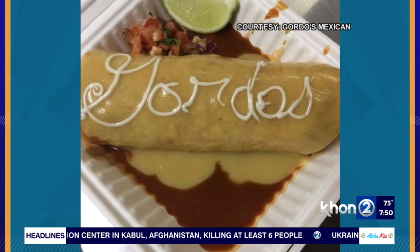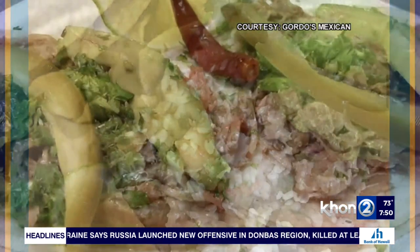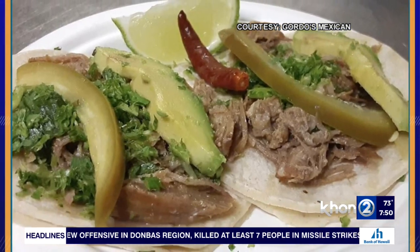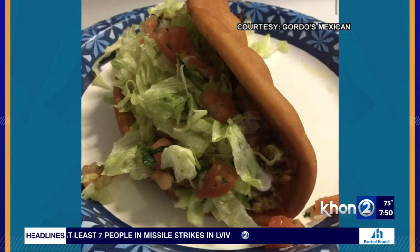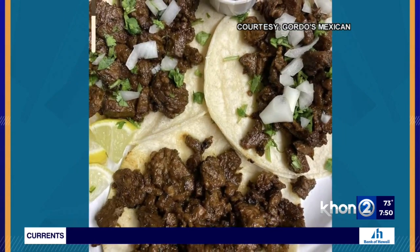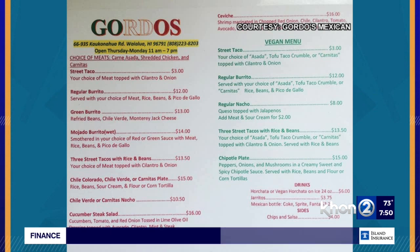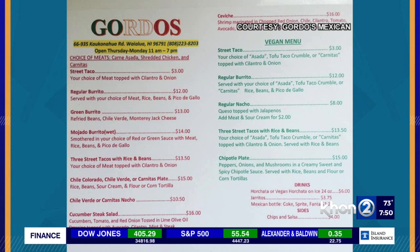Where can we find you guys, what's the best way to order, and where can we find more information about Gordo's Mexican Food? We're in the old historic building, the old Koga Theater on the North Shore, right past Weed Circle next to the famous Palakai Bakery, right next to Wicked High Cafe. The whole building's full of local businesses. You can check out our website at gordosfood.com, find us on Google, order online, or call us in. We're here six days a week and closed on Wednesday.